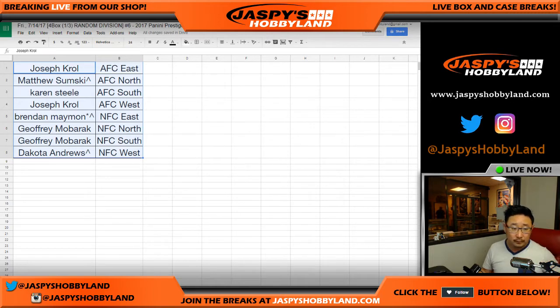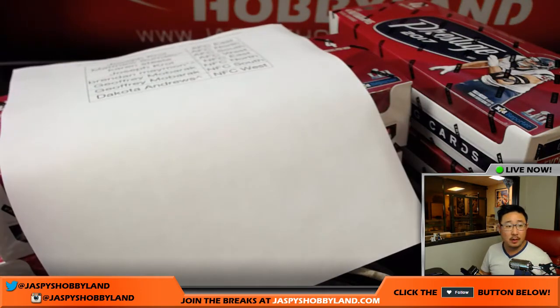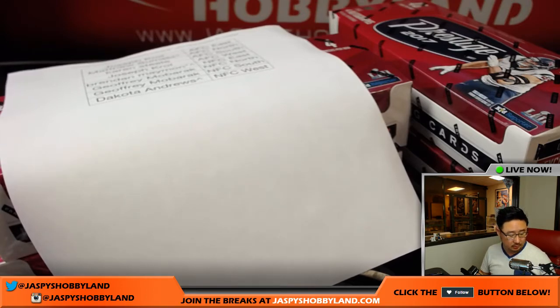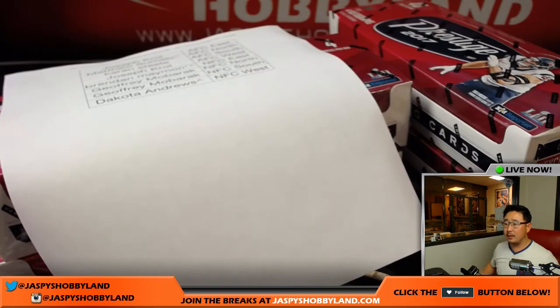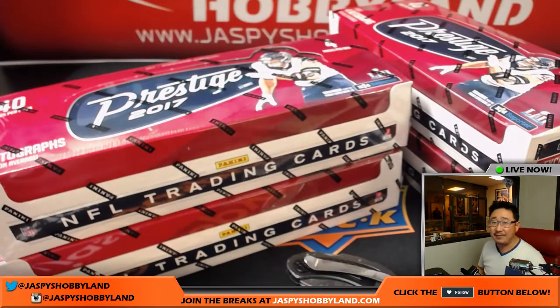No trade offers. There are the last four boxes right there, break number six. Trade window is closed, so this list remains the same in this divisional. After this divisional will be a half case of Spectra basketball, and then some break credit breaks if optic basketball and elite football fill up. Can it be done tonight? It remains to be seen. Stay tuned.